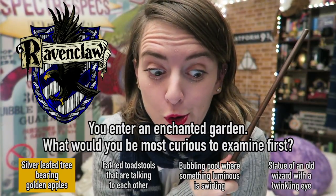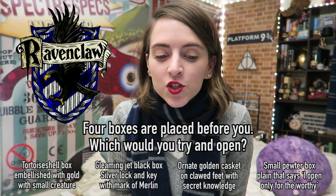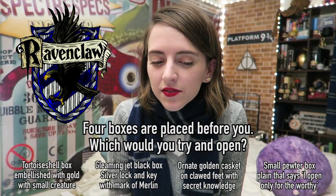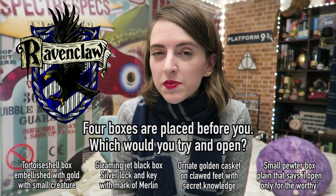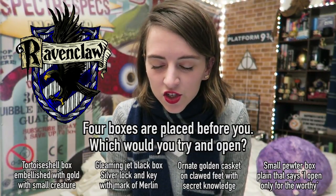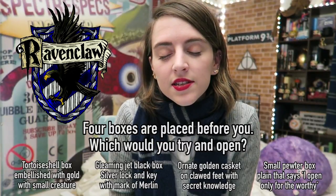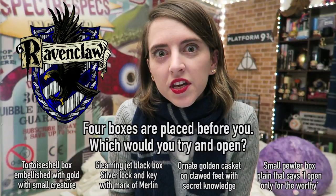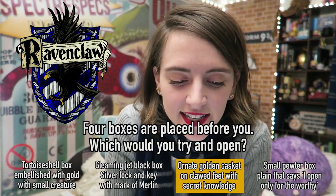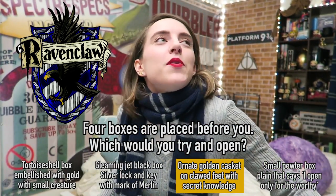Sounds like an Adam and Eve situation. Four boxes are placed before you — which would you try to open? The small tortoiseshell box embellished with gold inside which some small creature seems to be squeaking. The gleaming jet black box with a silver lock and key marked with a mysterious rune known to be the mark of Merlin. The ornate golden casket standing on clawed feet whose inscription warns that both secret knowledge and unbearable temptation lie within. Or the small pewter box, unassuming and plain, with a scratched message reading 'I only open for the worthy.' The answer is the ornate golden casket standing on clawed feet whose inscription warns that both secret knowledge and unbearable temptation lie within.